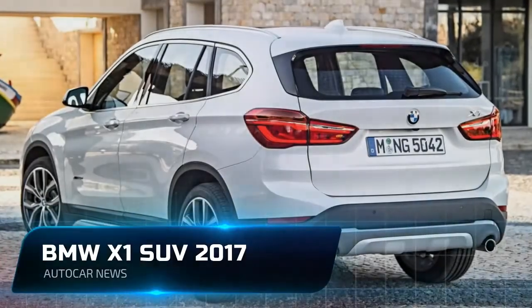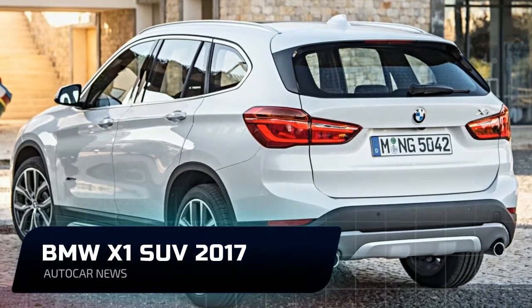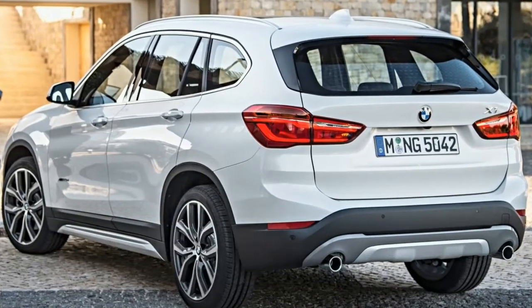Welcome to Autocar News Channel. Please like, comment and subscribe to get more videos.